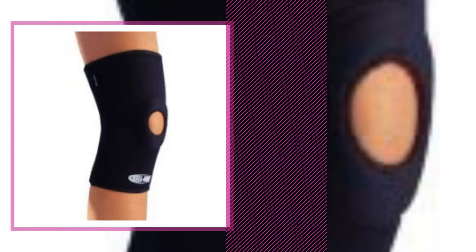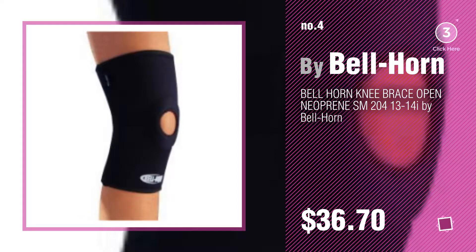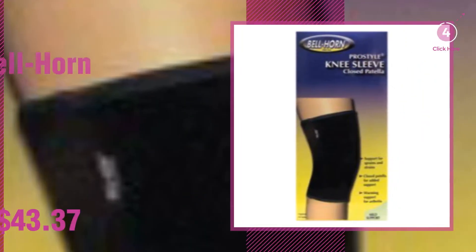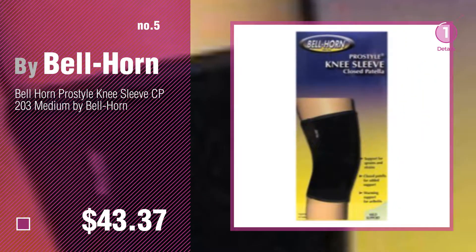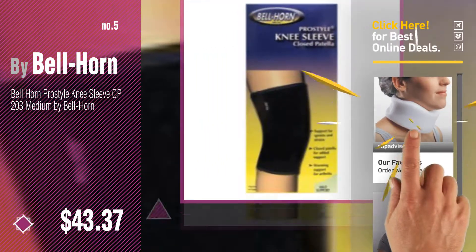Number 4. Number 5, also by Bellhorn. Find these Bellhorn Baby Products at up to 70% off by clicking the description below. Number 6.